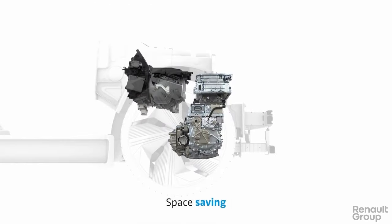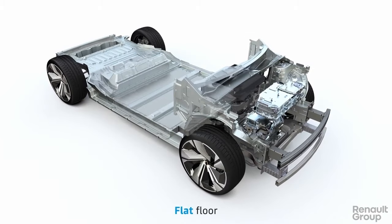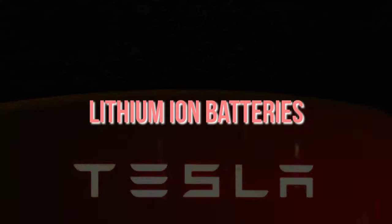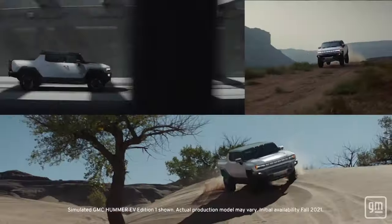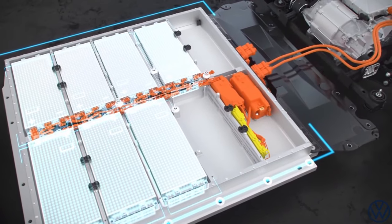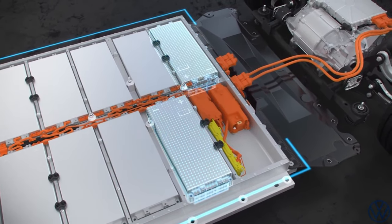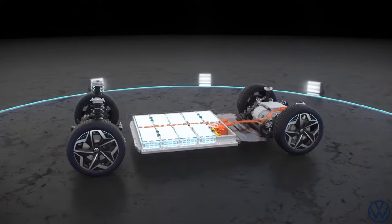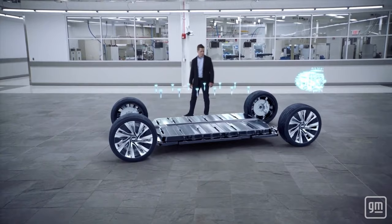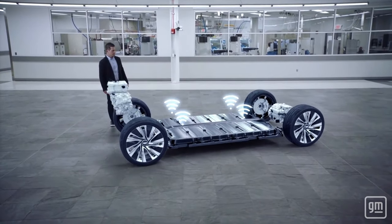Electric motors in EVs provide all of their torque instantly and without hesitation, which is one of their best features. Even though an electric motor is smaller than an internal combustion engine in terms of external size, it nevertheless has phenomenal torque. The power of an electric motor is frequently limited by the EV's battery rather than the motor itself, because it is more reliable, has fewer moving parts than a combustion engine, and is simpler. The majority of electric vehicles now on the road use lithium-ion batteries because of their high energy density per mass compared to other electrical energy storage technologies.